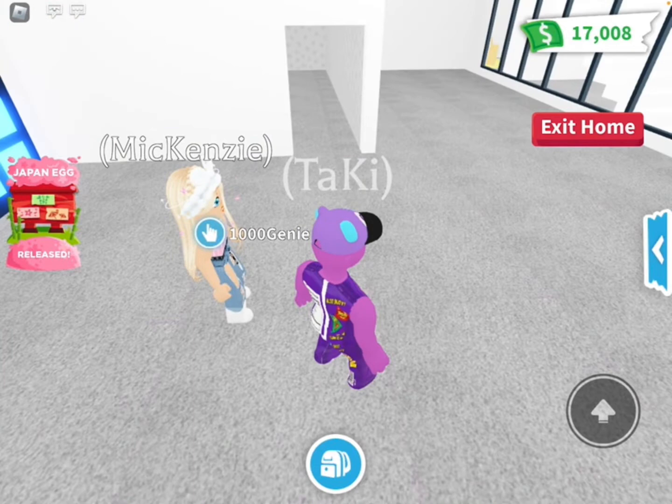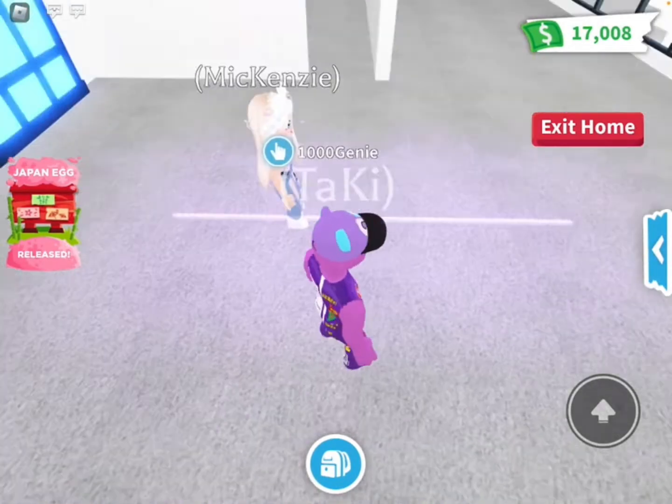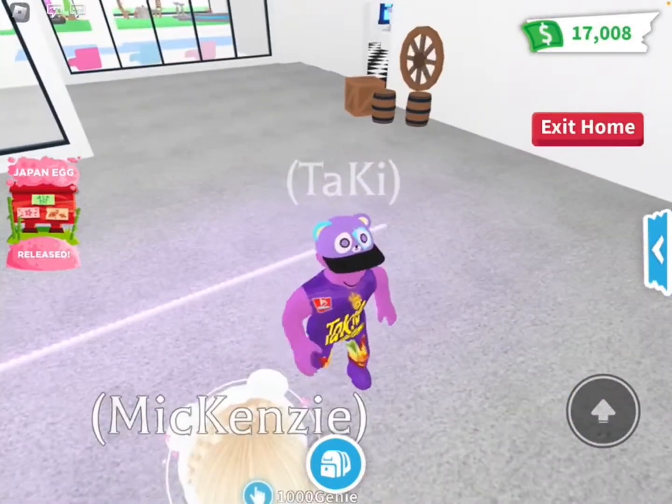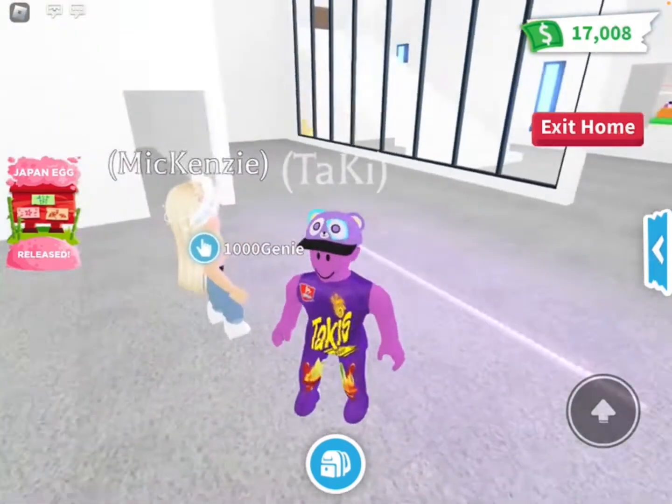First we're going to check out the furniture, which is the influencer and the candy themes. I'm going to do the influencer first. Let's check the influencer furniture. This is a neon light strip, which I think is really cool, hanging on a wall. Yeah, it's pretty cool.